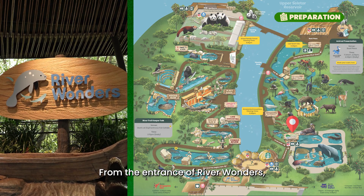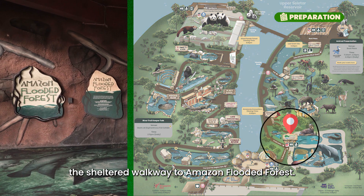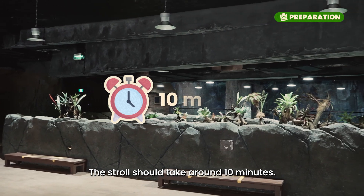From the entrance of River Wonders, take a right turn and walk along the sheltered walkway to Amazon Flooded Forest. The stroll should take around 10 minutes.